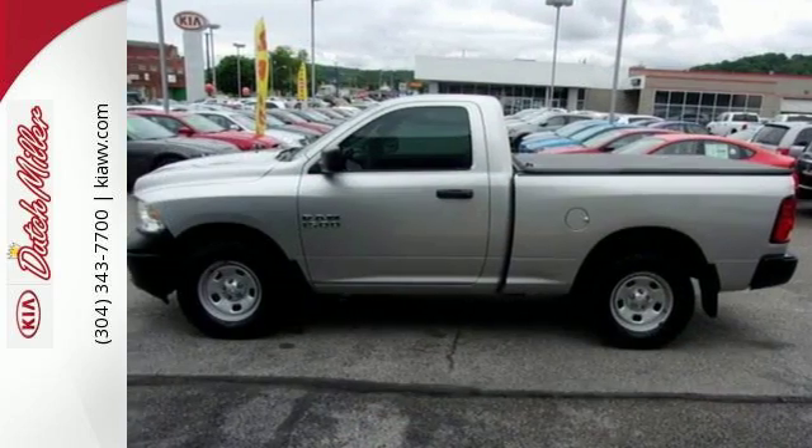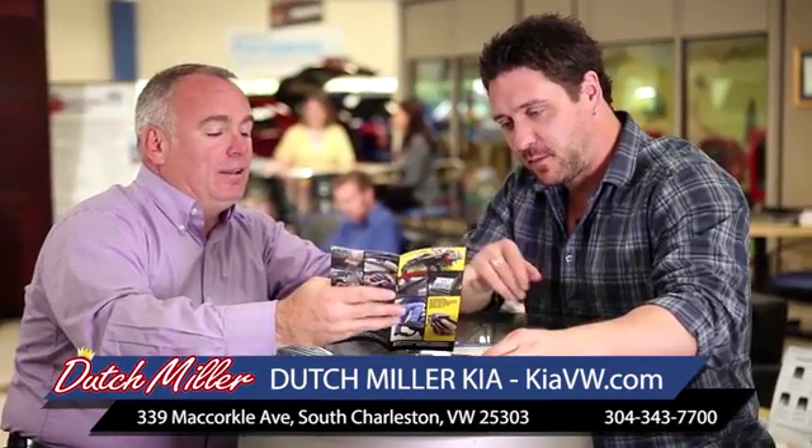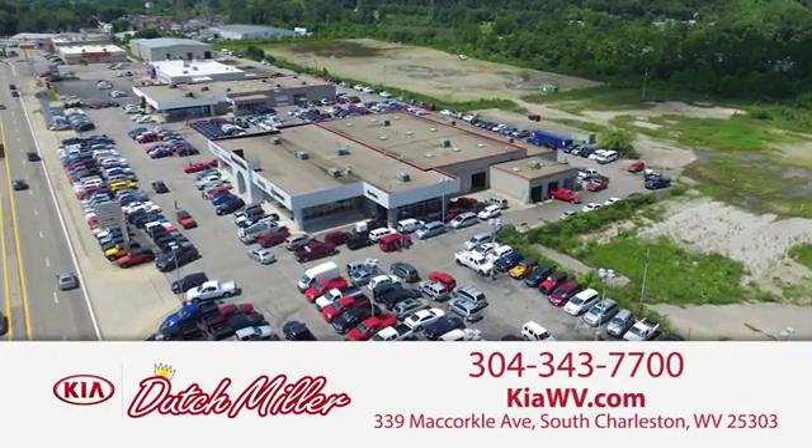Take this Ram home today. The customer experience is second to none at Dutch Miller Kia of Charleston. Call, click, or stop in today. We're easy to find in South Charleston, West Virginia.